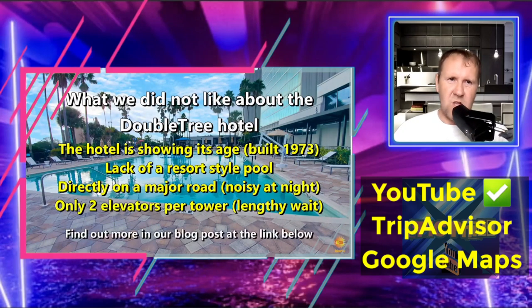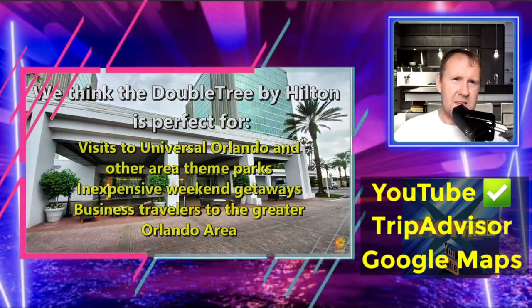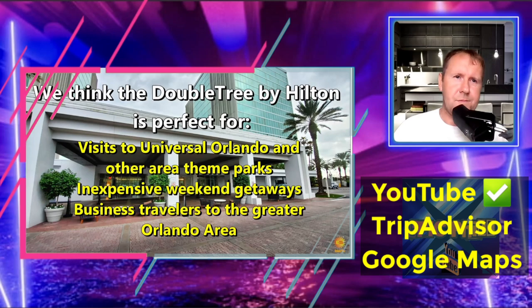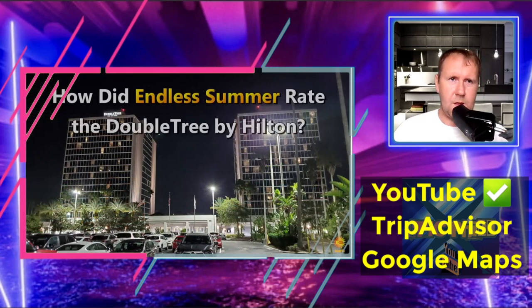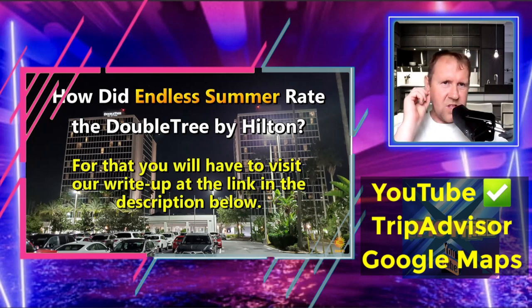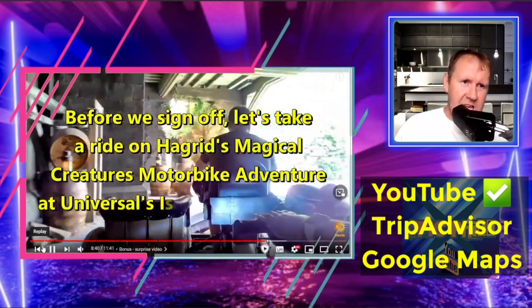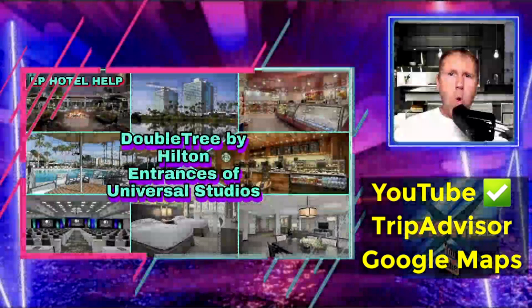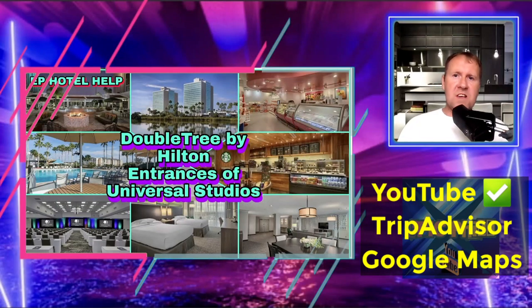Some negatives noted: the hotel has shown its age since 1973, a lack of resort style, and a poor pool look — I agree with that. There's also a major noisy road nearby, though that's never really bothered me. I think it looks nice from the outside — the photos are beautiful and it's not as dated as people think. There's also an added video before signing off showing Hagrid's Magical Creatures Motorbike Adventure at Universal's Islands of Adventure, which is linked in the show notes.